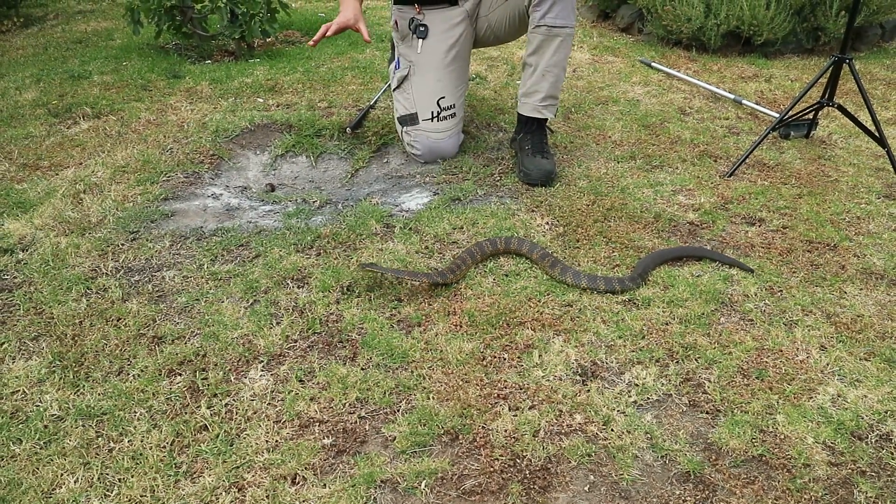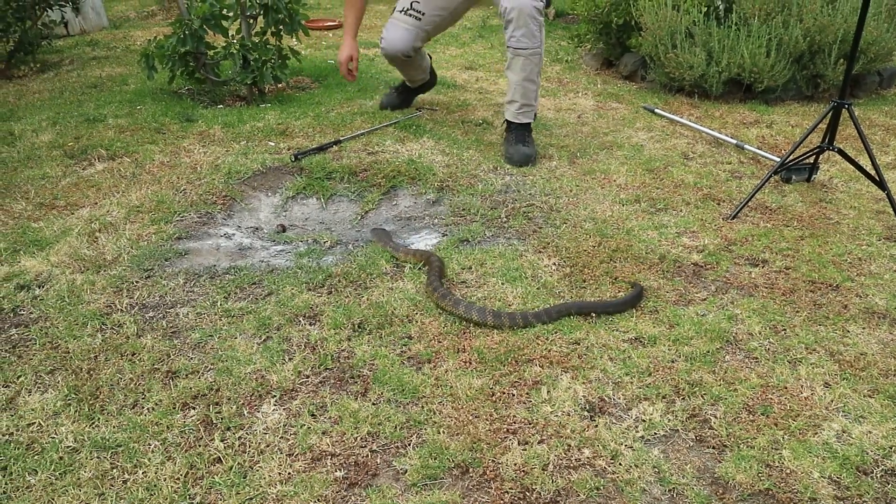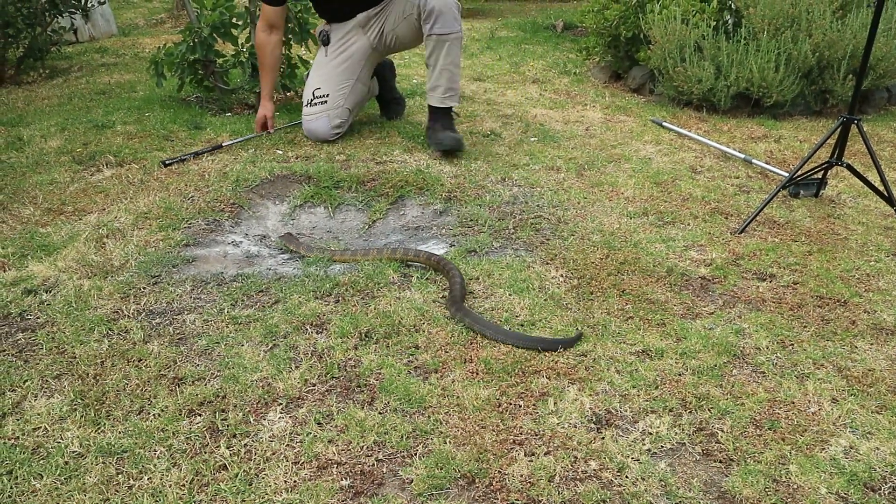As you can see, this is another Eastern Tiger Snake, but with very different colours. The next one out has given me a big warning sign to stay away from it.